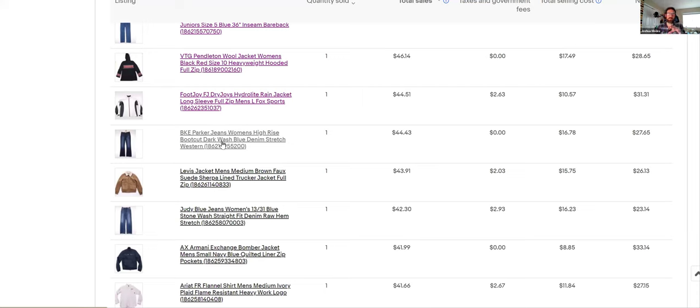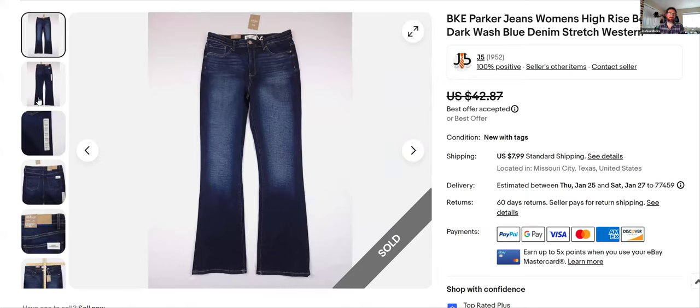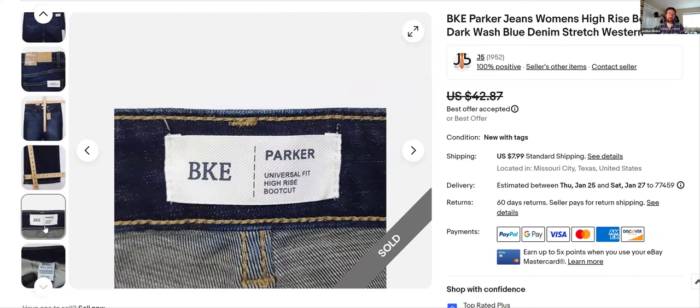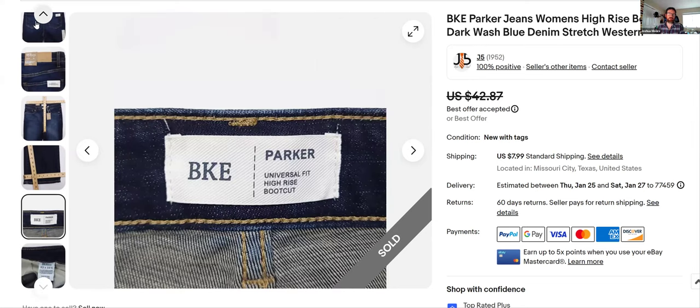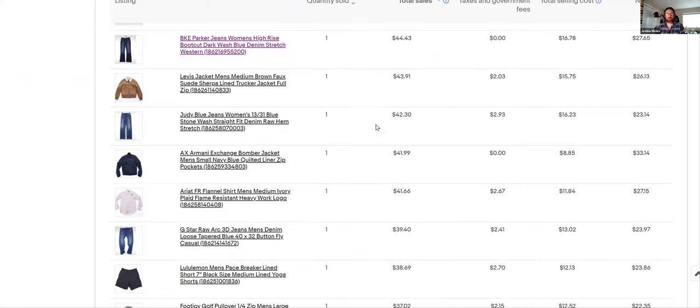BKE jeans — I'm selling and listing these all the time. I passed on a couple today at the thrift, but usually I buy them. You have to comp some of them because not all sell well, but most do really well. I took an offer on these; had them listed since summer at $42. Really nice boot-cut high-rise style. You'll want 'BKE Parker' in your title along with the size. With my shipping I got $44 total.